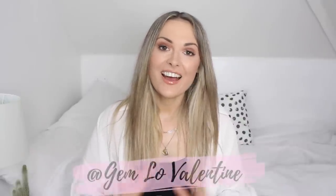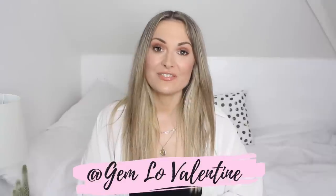Hey everyone, welcome back to my channel and if you're new around here, hi my name is Jem and today's video is going to be a huge homeware and bargains haul. So if you're like me and you love shopping in places like Poundland and Home Bargains, you're gonna love this haul.